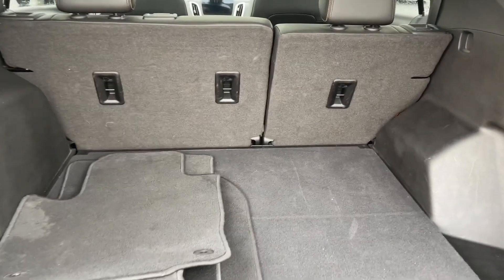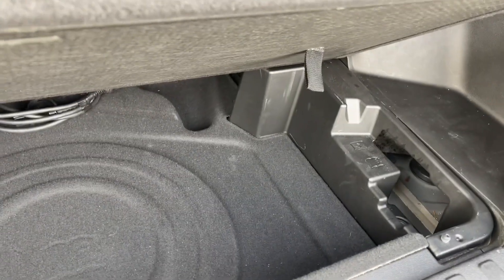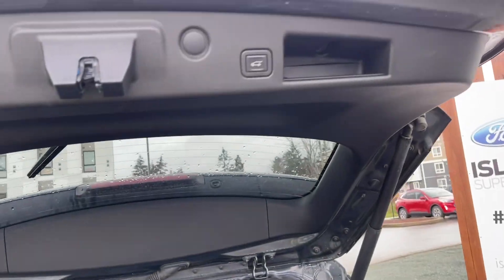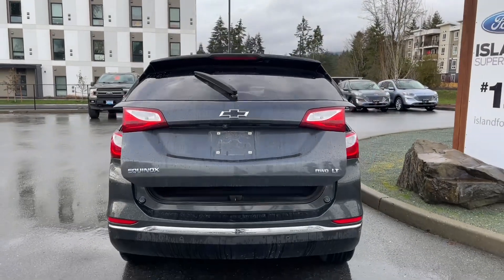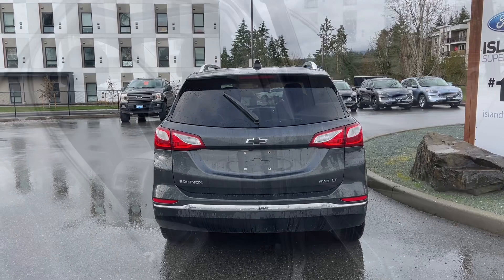You'll see extra carpeted mats and quite a roomy cargo area. You've also got hooks and tabs to tether things, and underneath there's an area to store items. When you're ready to close it, there is a handle but you can also push the button and it'll close securely for you. You can then lock up and walk away, and on your fob you have remote start.